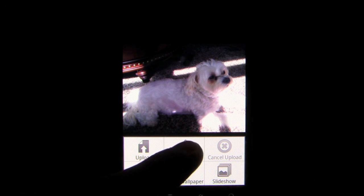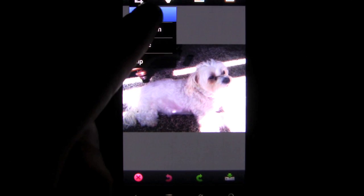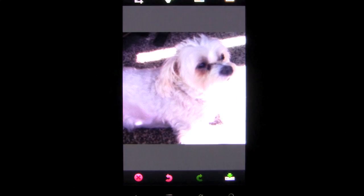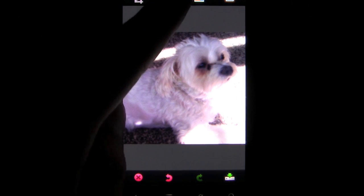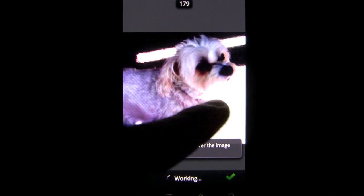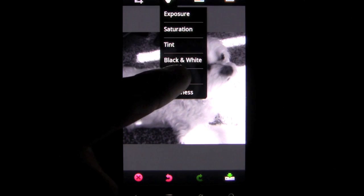Well now Adobe, the makers of the industry standard in retouching tools, have brought their free online editing tool to Android phones as a simplified mobile version. And I must say, for being free, it's a surprisingly easy and feature-filled app to use. It's obvious that the app is meant to be accessible and to enable users to quickly add effects and retouching to their photos.